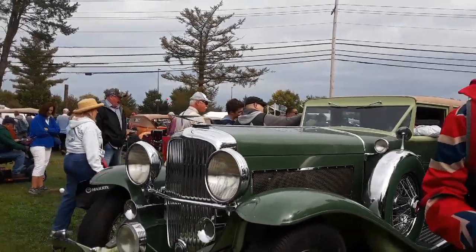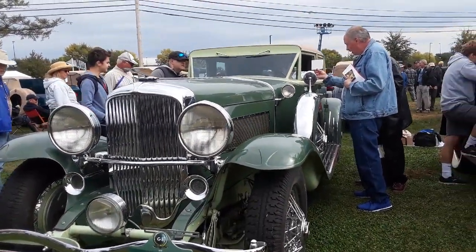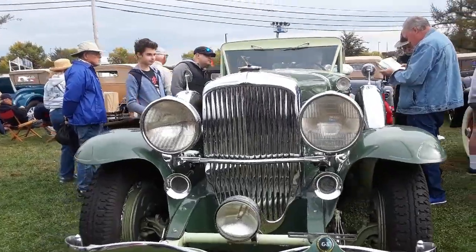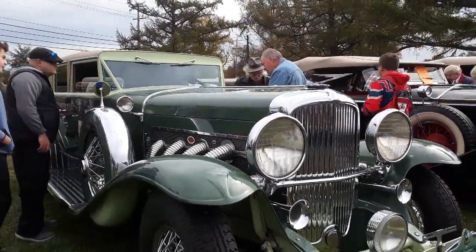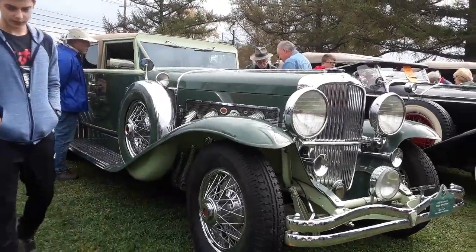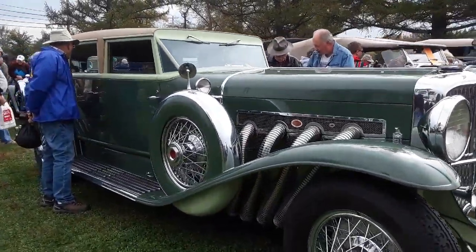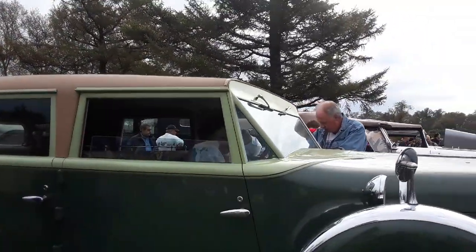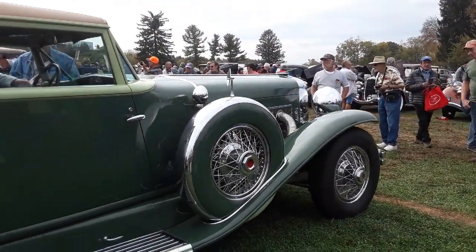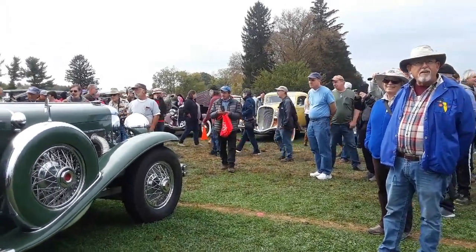And what's the show without at least one Duesenberg? Surprisingly, so far this is the only Duesenberg I've seen. Lots of photos being taken. Beautiful limousine. What a striking automobile, getting all the attention from everybody, including George, who couldn't get enough of it.